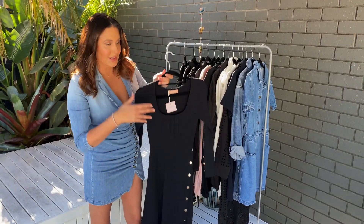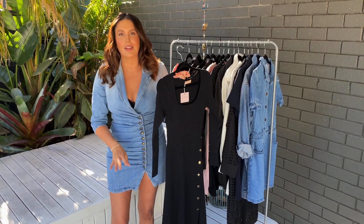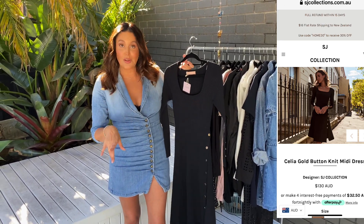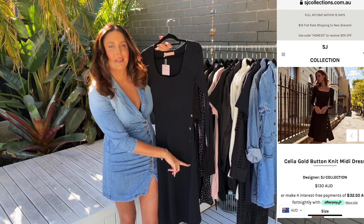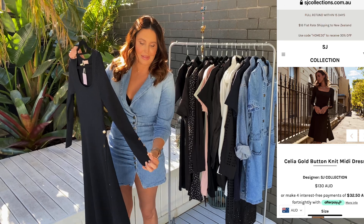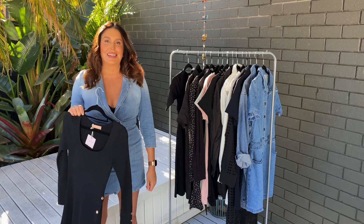You can also get the longer version of it as well. For me, if it's a longer dress I do like a split — I just feel like it's more flattering on my body shape. But if you don't want a split you can have it done up all the way or undo it just a little bit. This one has buttons on the sleeves as well. It's just a very classic, beautiful little black dress.